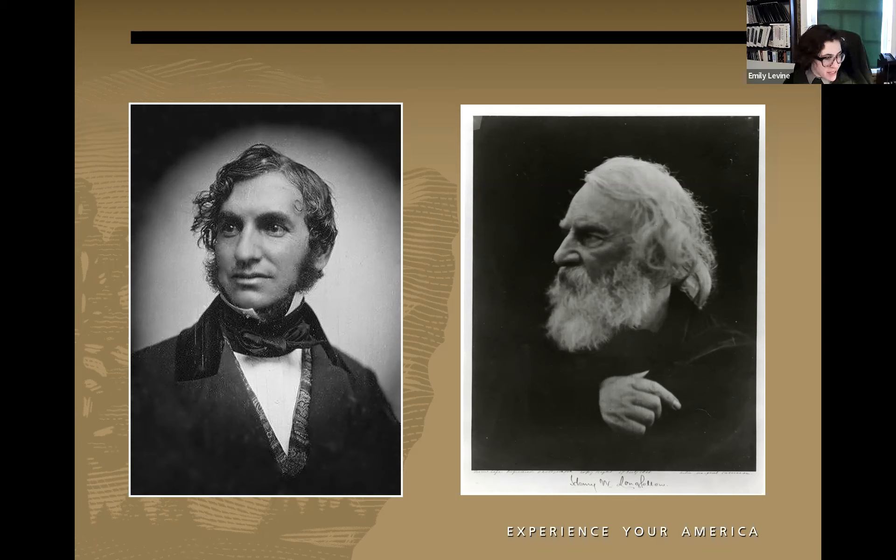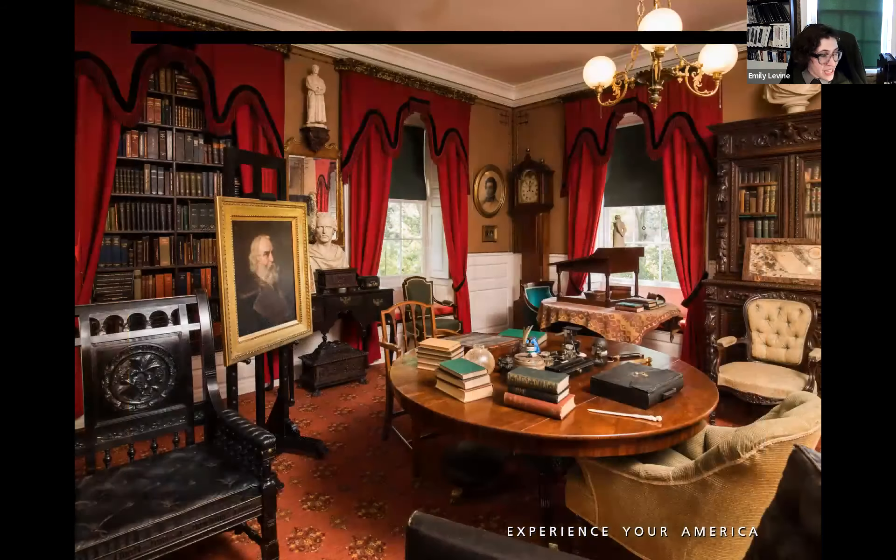Longfellow first came to live here in 1837, nearly 60 years after Washington departed Cambridge headquarters. He was born in 1807 in Portland, Maine, then part of Massachusetts. He traveled in Europe after graduating Bowdoin College, then taught modern languages first at Bowdoin and then at Harvard University. He held his position at Harvard for about 17 years, which precipitated his move to Cambridge. Here we see his study — photographed in the Longfellow House today — a view with a round center table cluttered with books and writing implements, a standing desk in front of a window, brown wallpaper, red curtains and carpet, and an ornately carved black armchair in the foreground.